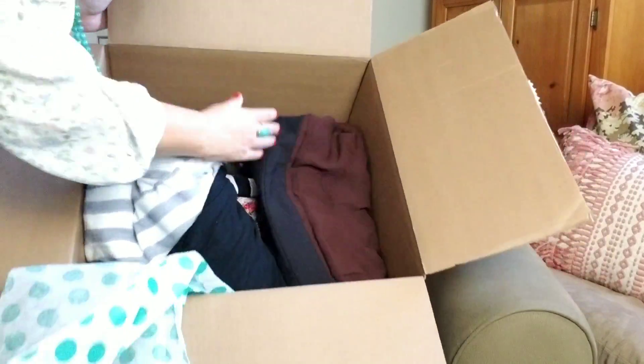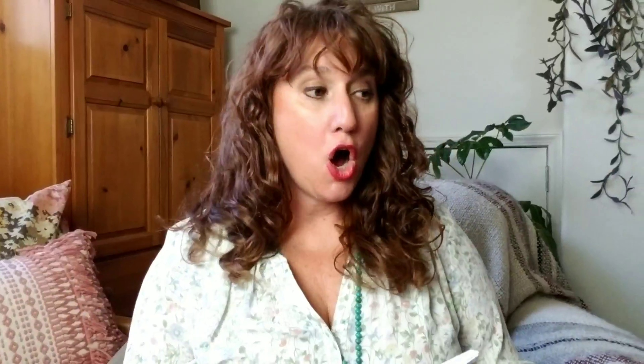They always give you the top covered in ThredUp polka dot tissue paper and they always give you your invoice. This is the mixed women's clothing box — 25 items for $60 plus $5.99 shipping. I love that it keeps my cost of goods really low.